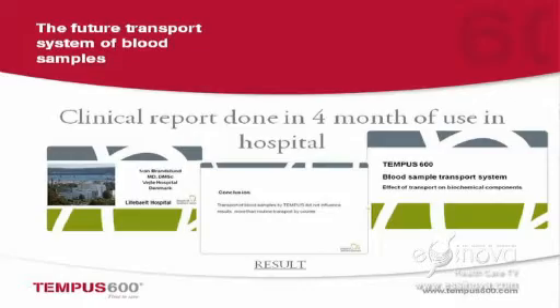You can start to treat right instead of starting to treat wrong and then afterwards treating right. This is supported by a clinical report that has been done over the last four months in a day hospital, so we are sure that everything is functioning correctly. The report has shown one good thing: the blood sample analysis is a little bit better than with a normal transportation system using a trolley — and we think it is because of the reduced time.